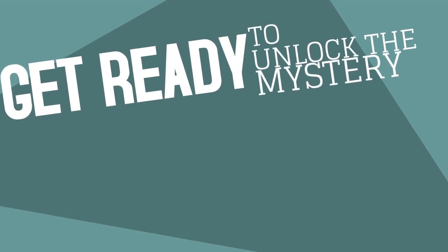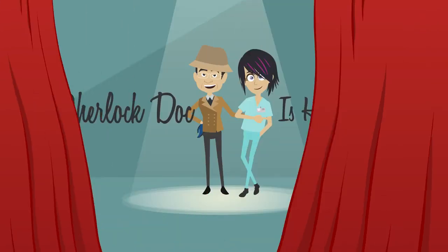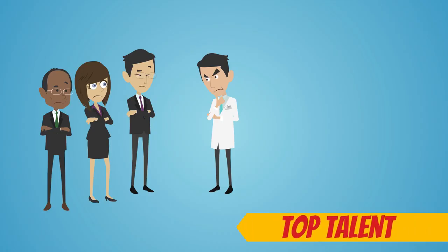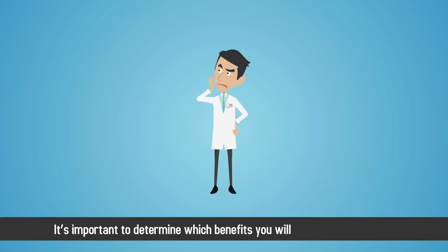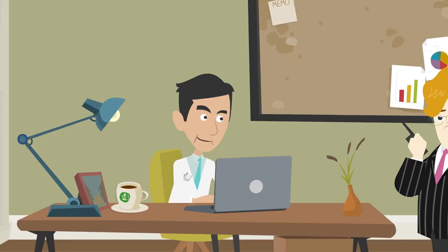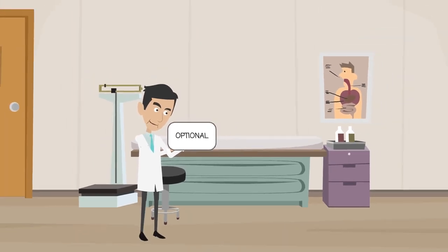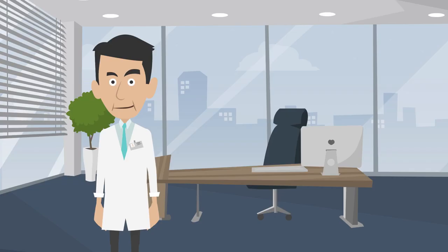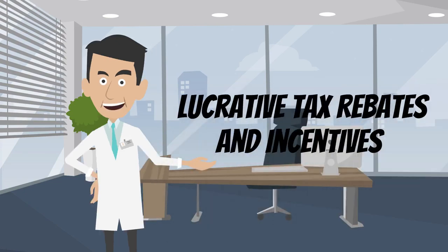Get ready to unlock the mystery of growing a thriving medical practice. Sherlock Doc is here to help! When recruiting top talent for your medical practice, it's important to determine which benefits you will offer your employees. Some benefits are required by law for certain types of medical practices in certain states. Others are optional but may help you attract the industry's best and brightest, while still others provide lucrative tax rebates and incentives.